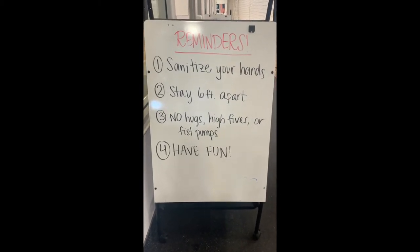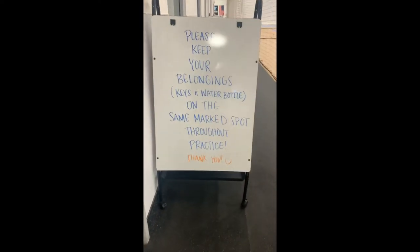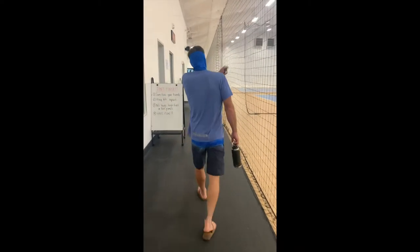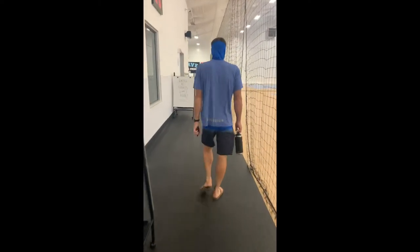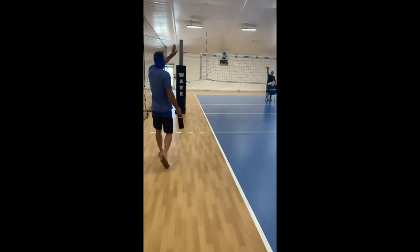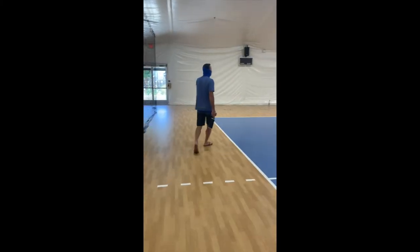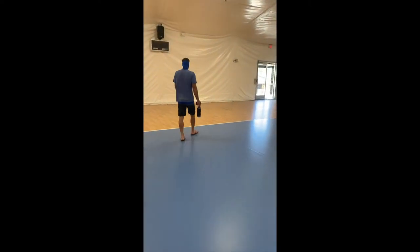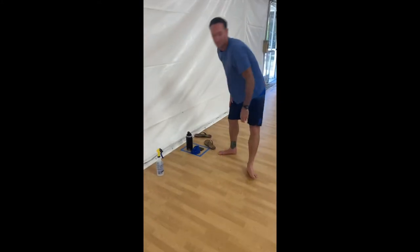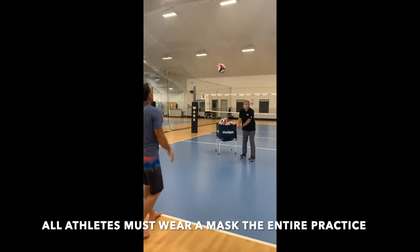For all indoor players entering south, please be sure to read the whiteboards for procedures and important reminders: sanitize your hands, stay six feet apart, no hugs, high fives, or fist pumps, and have fun. We will also have spots for you to keep your belongings — please keep them on the same spot throughout practice. Your coach will let you know what court you are assigned that day. Head over to that court, enter through the netting as you always do, and on the far end of the court we will have boxes marked by blue tape, each six feet apart, where you can put your backpack, keys, water bottle, and any other belongings.